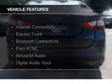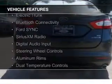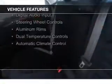The features include Internet connectivity, electric trunk, Bluetooth connectivity, Ford Sync voice activation, Sirius XM satellite radio, digital audio input, steering wheel controls, aluminum rims, dual temperature controls, and automatic climate control.